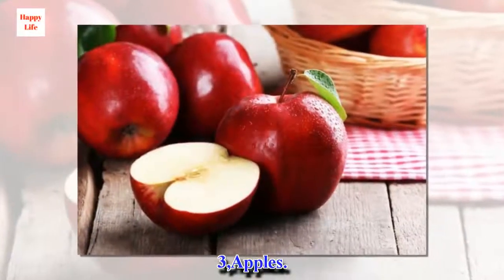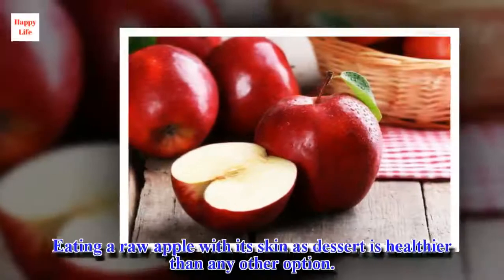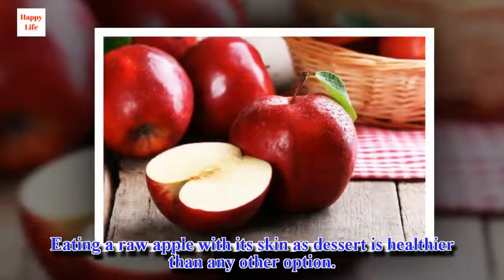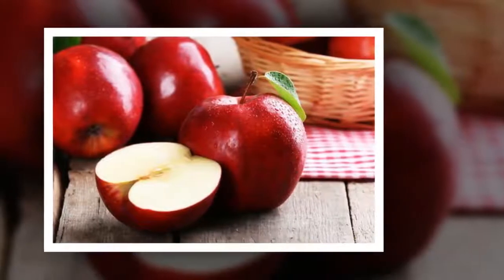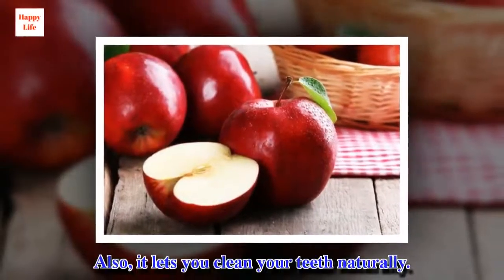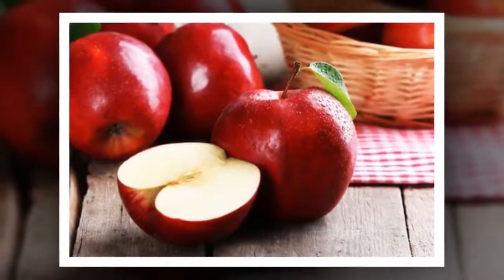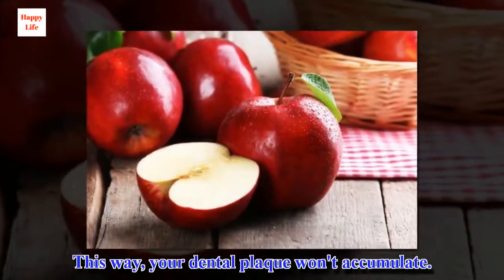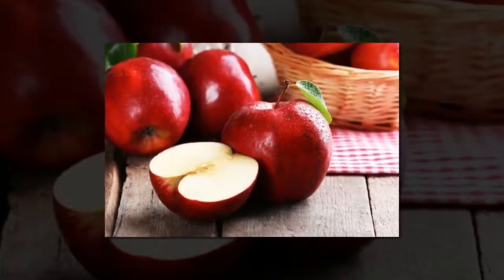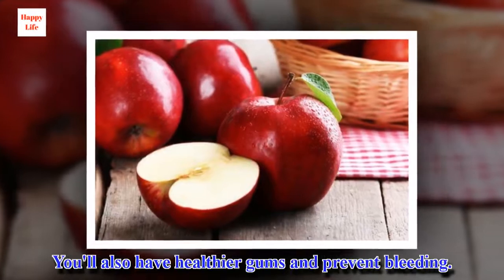3. Apples. Eating a raw apple with its skin as dessert is healthier than any other option. Also, it lets you clean your teeth naturally. This way, your dental plaque won't accumulate. You'll also have healthier gums and prevent bleeding.